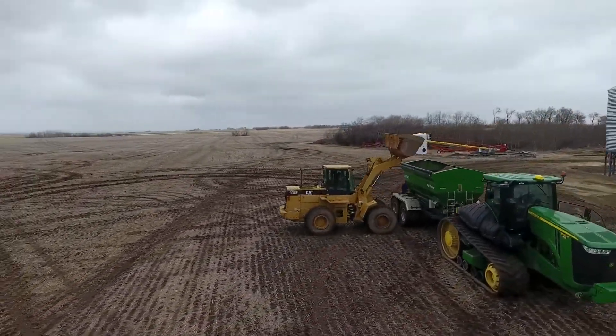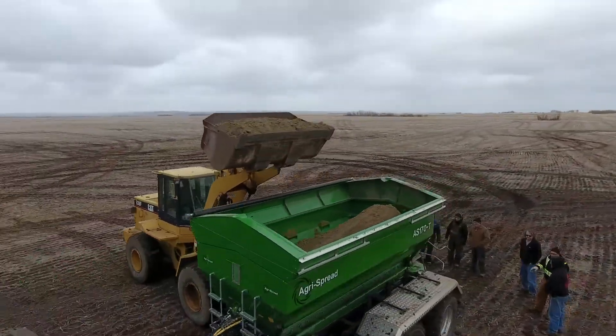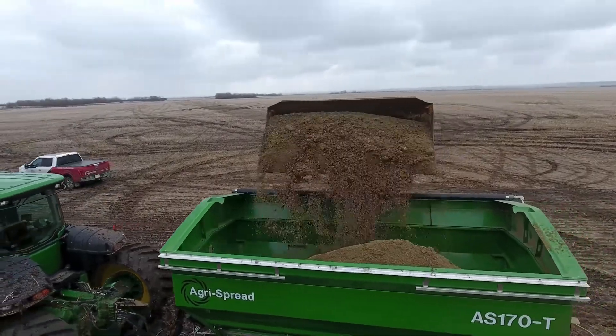We learned a lot, and of course we're out here freezing. It should be much nicer this spring — it's late April, but that's mother nature.